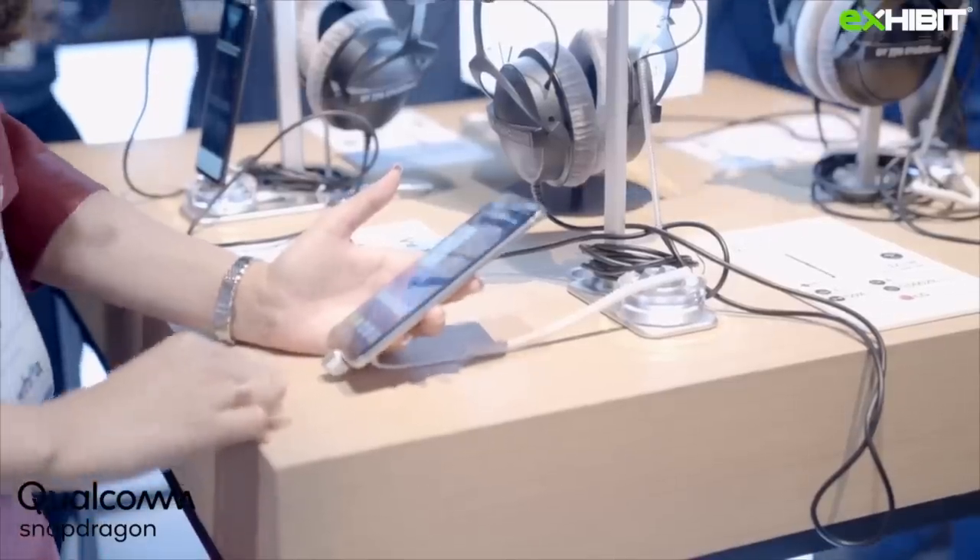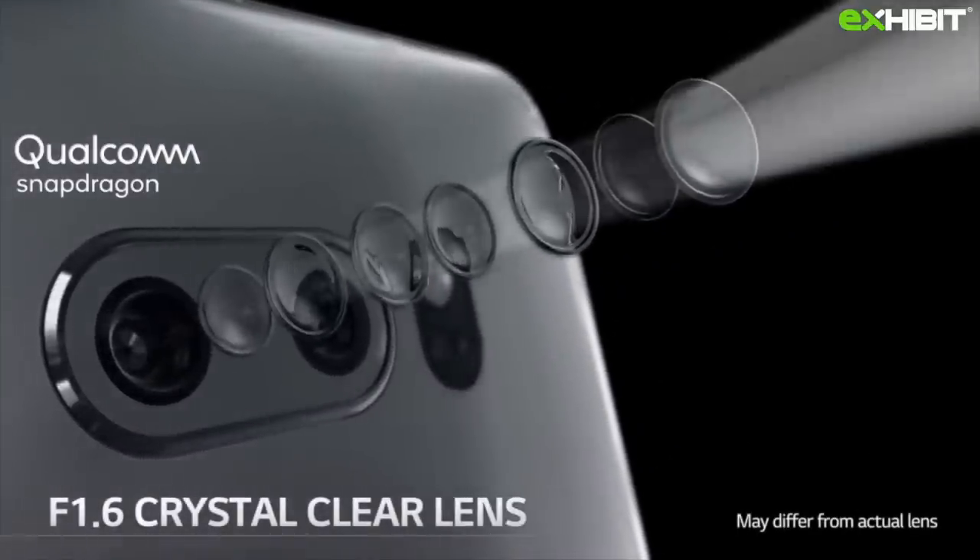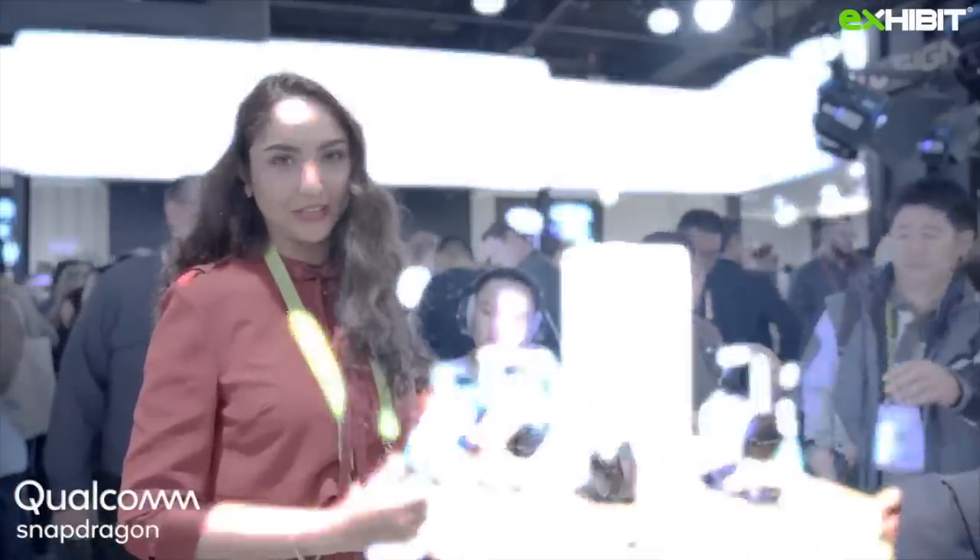LG makes the most beautiful displays in the industry and the LG V30 is no exception. This phone is already out and I think you should check it out.